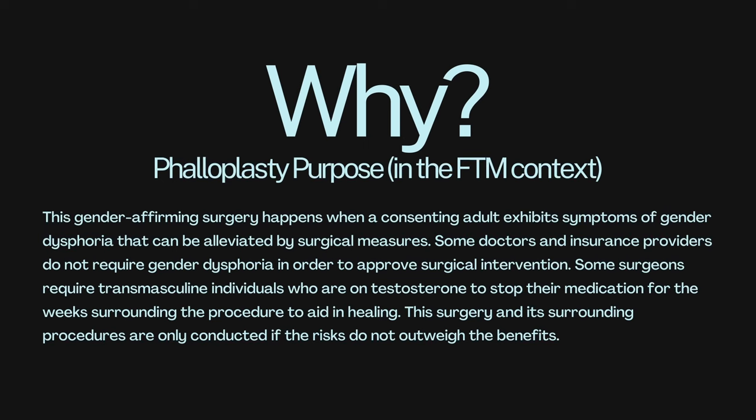Some of the factors you might consider when deciding what the best option is for you: do you want erogenous sensation? Do you want to be able to do penetration? Do you want to be able to stand to urinate? This gender-affirming surgery happens when a consenting adult exhibits symptoms of gender dysphoria that can be alleviated by surgical measures. Some doctors and insurance providers do not require gender dysphoria in order to approve surgical intervention. Some surgeons may require transmasculine individuals on testosterone to stop their medication for the weeks surrounding the procedure to aid in healing. This surgery is only conducted if the risks do not outweigh the benefits — something to be decided between you, your endocrinologist, your primary care physician, and your surgeon.